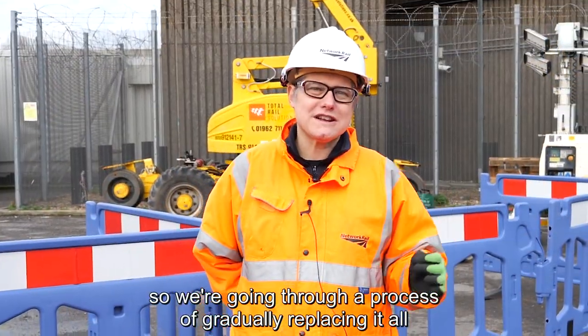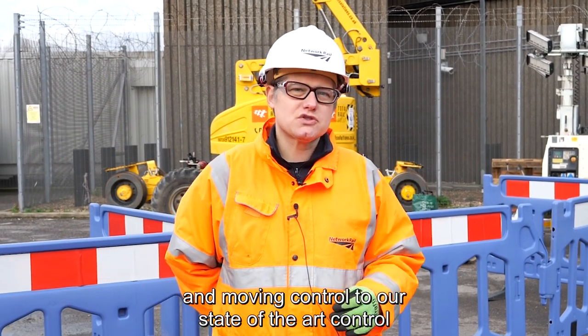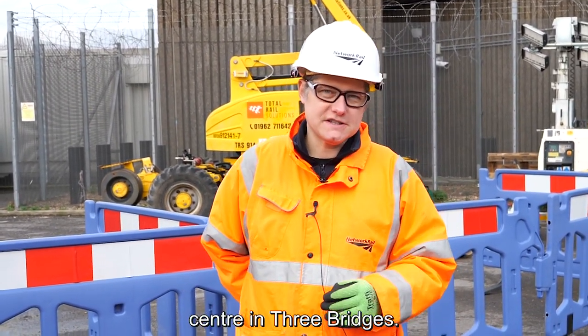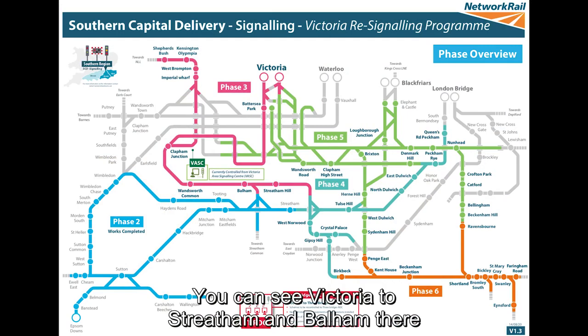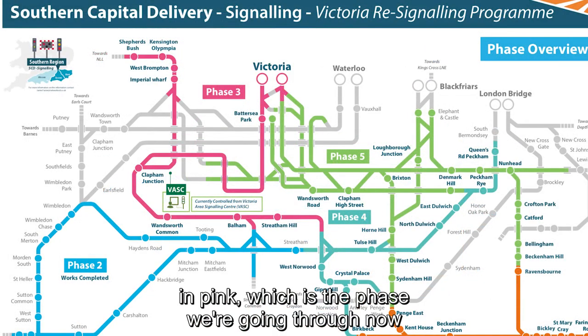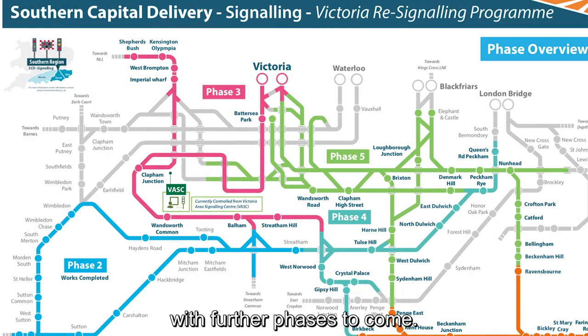The equipment is gradually wearing out inside and out on the ground as well. So we're going through a process of gradually replacing it all and moving control to our state-of-the-art control centre in Three Bridges. This is the area covered by the various parts of the project. You can see Victoria to Streatham and Balham there in pink, which is the phase we're going through now, with further phases to come.